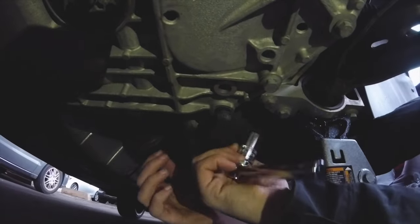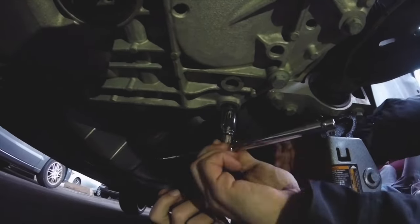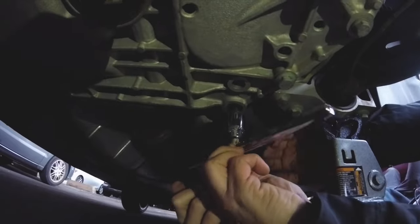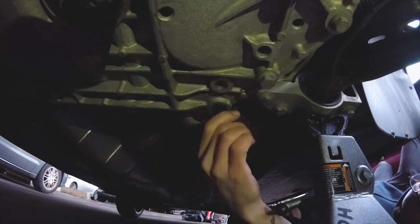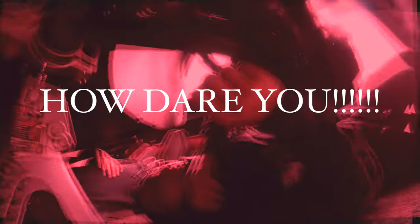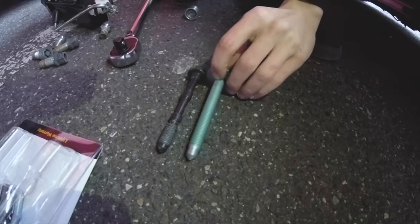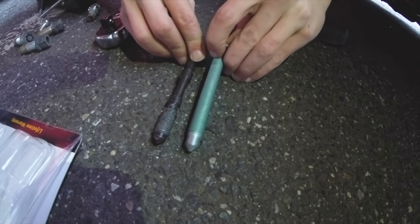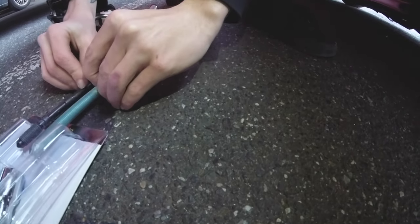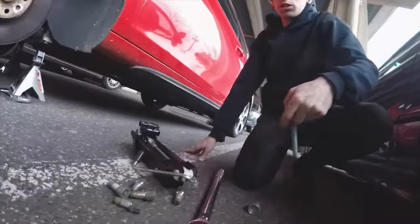It's got just enough — might be able to pull that one, just unscrew it now. Got it. Let's look at the difference. Oh yeah — so that's the new one and that's the old one. It is a lot longer. So is that the right one? Yeah. It's longer — I have to drop the subframe.